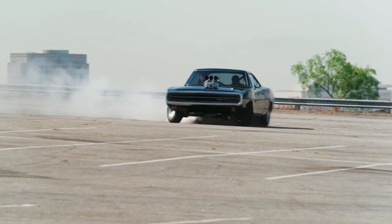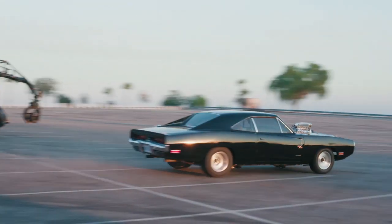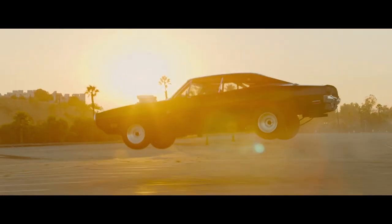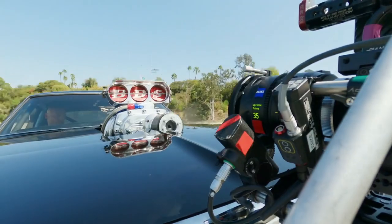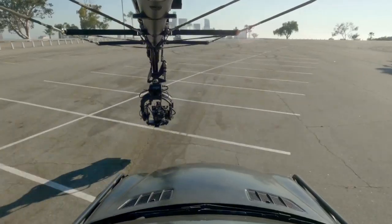Shooting this scene with this car — the Charger, the '69 Charger — at Dodger Stadium with downtown LA and the sun setting in the background is just a dream come true. It is truly, as a fan and as a director of Fast X, something that I've been waiting this entire time.